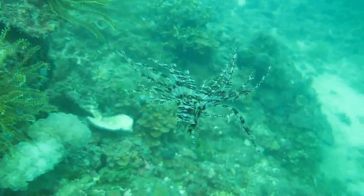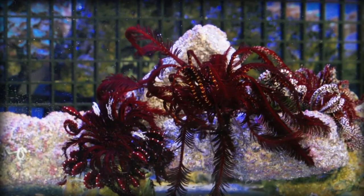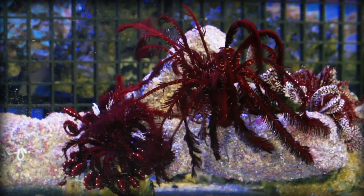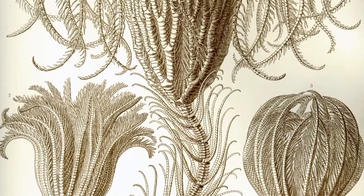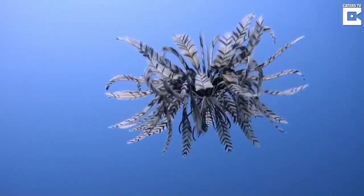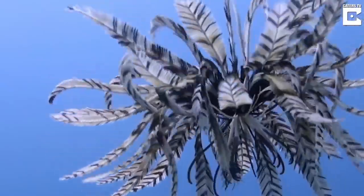Feather stars are covered in long, thin, flexible arms that they use to filter food out of the water. Their arms can grow up to a foot long, but in some fossil species, stems of the feather stars were up to 65 feet long. They're called feather stars because they look like a feather duster, but they're not just a pretty face — they're actually really interesting creatures.